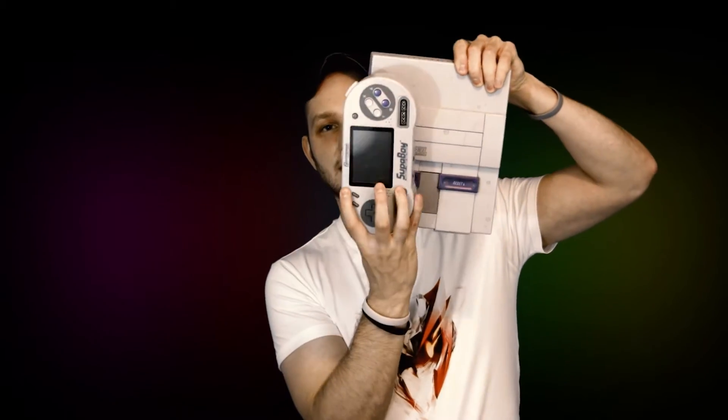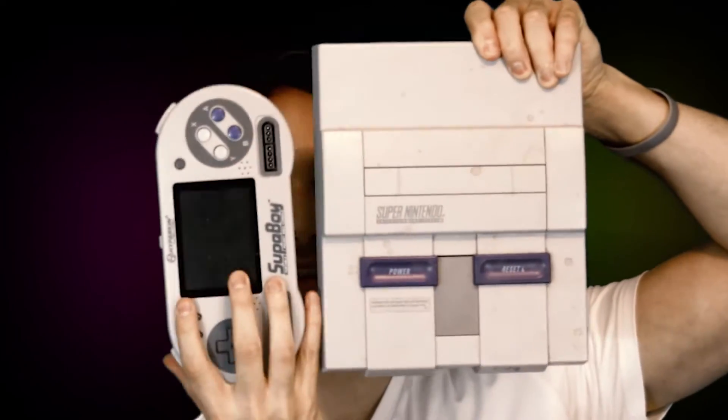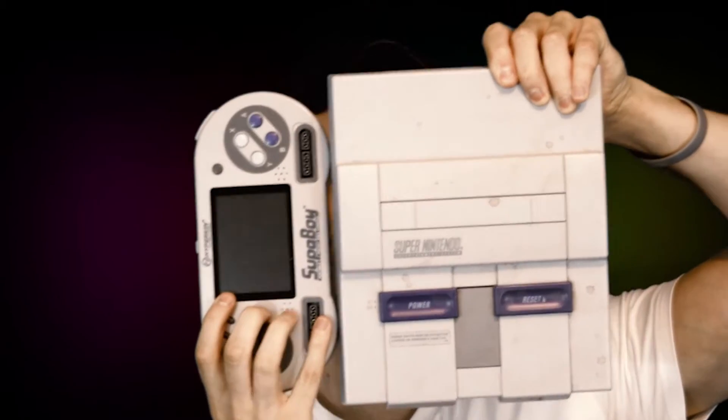Here's an SNES, here's the Superboy, just for comparison's sake. There you go. Let's talk about the ports and what it does, all that good stuff.